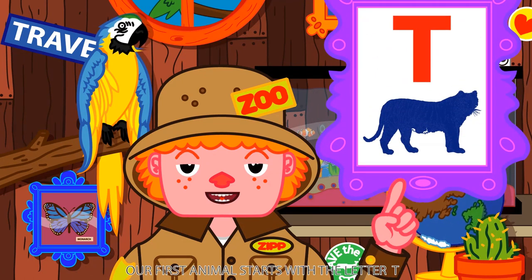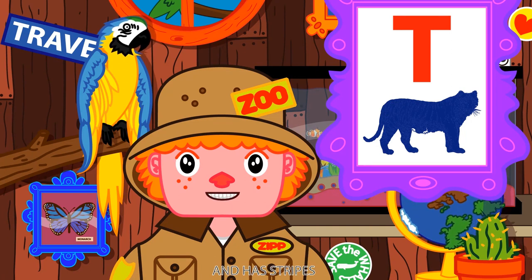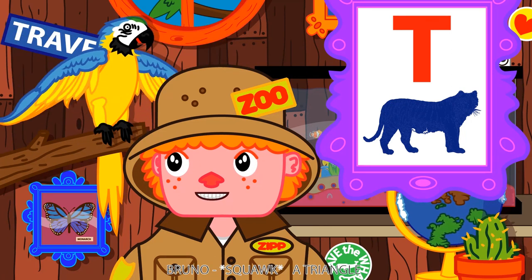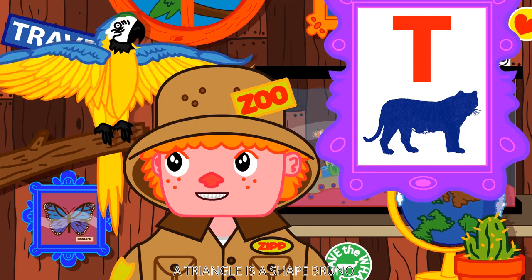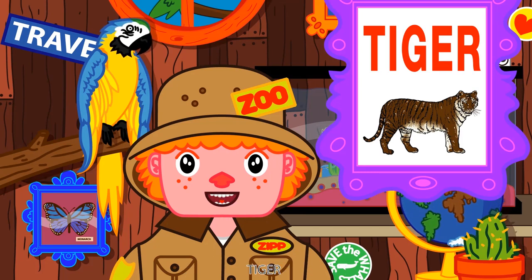Our first animal starts with the letter T. Looks like a cat and has stripes. A triangle? A triangle is a shape, Bruno. The answer is tiger with a T. Can you say tiger with a T? Tiger!